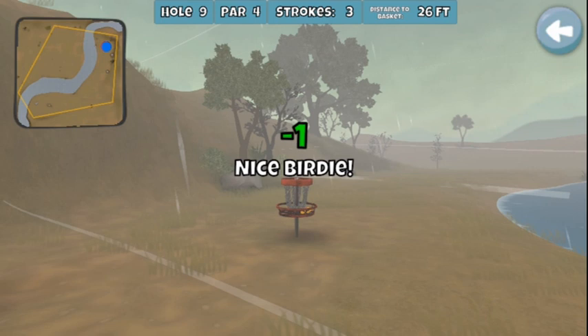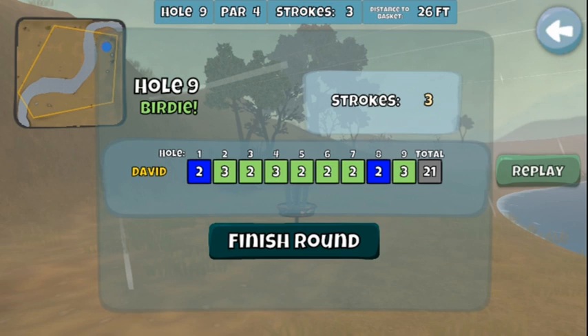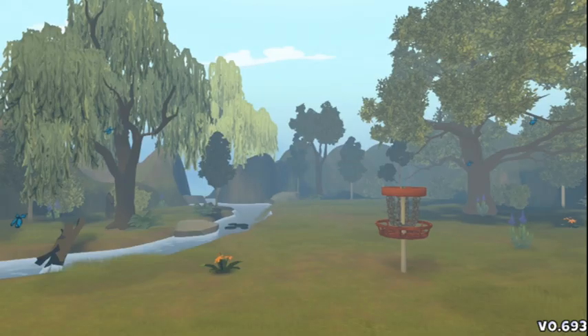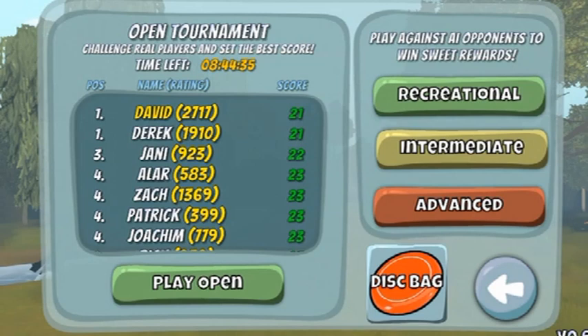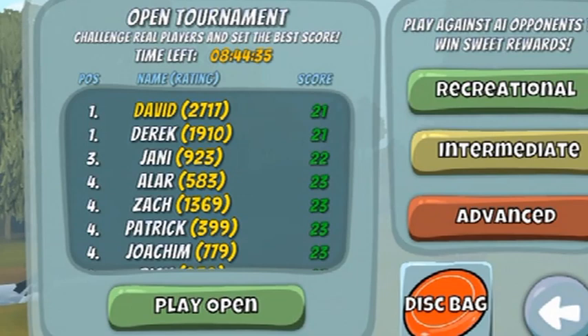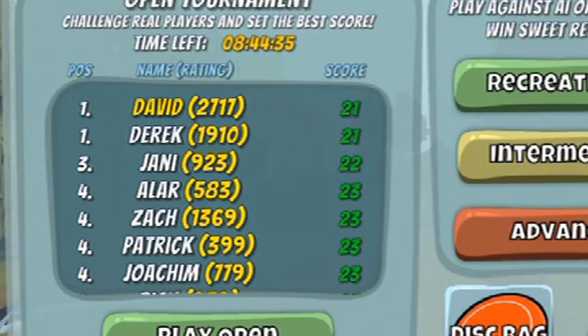That is a total score of 21, which isn't all that impressive — but check it out, it puts you at the top of the leaderboard and ties with the infamous Derek. That's what a vintage open looks like, where you only have the Manta as your fastest disc — so it's essentially playing with Muskets. Things have changed quite a bit. For the better.